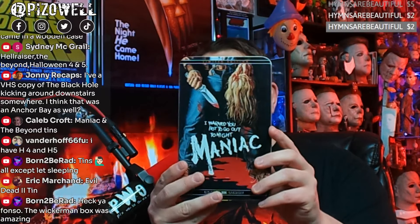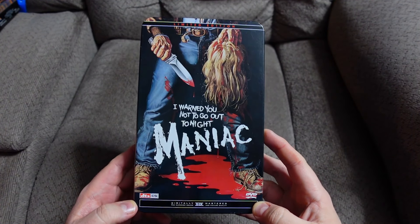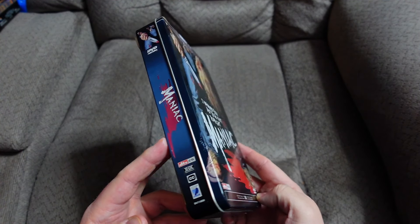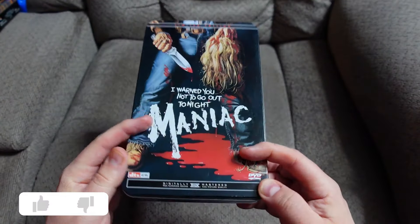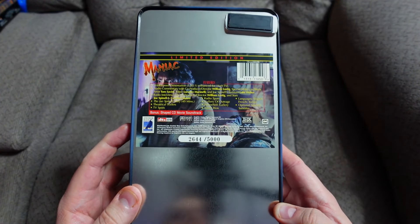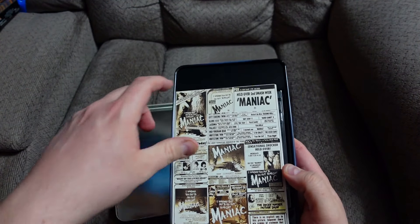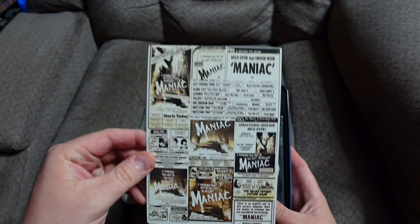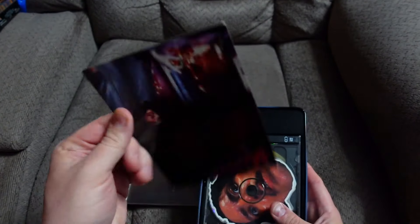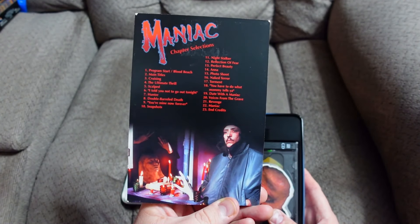Look how big this is — this is a TN. Everybody knows what steelbooks look like, we know what the digibooks look like, we know what the steel packs look like. This was a TN. Look at that — it opens like so. Oh goodness gracious, you've got a little card inside with the chapters on it, and the disc came in like a CD case.